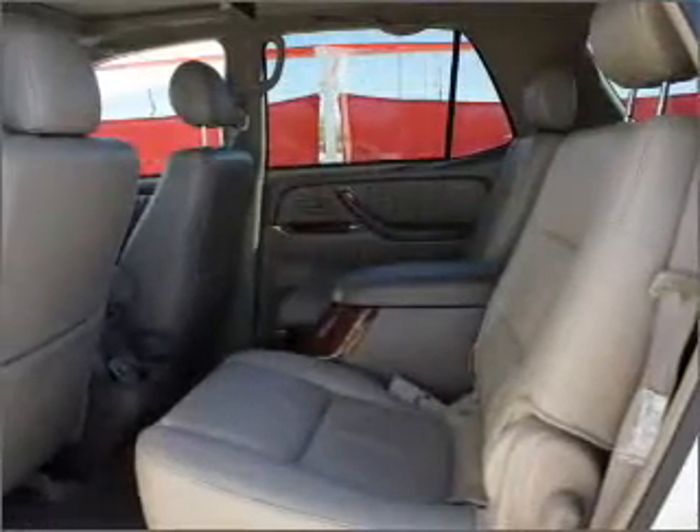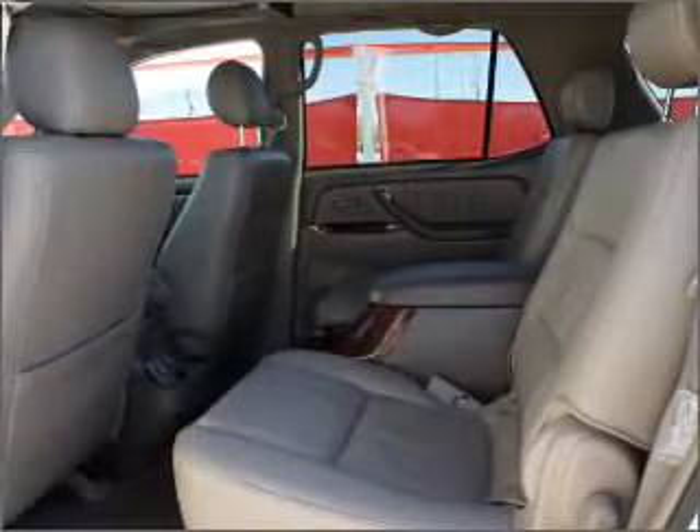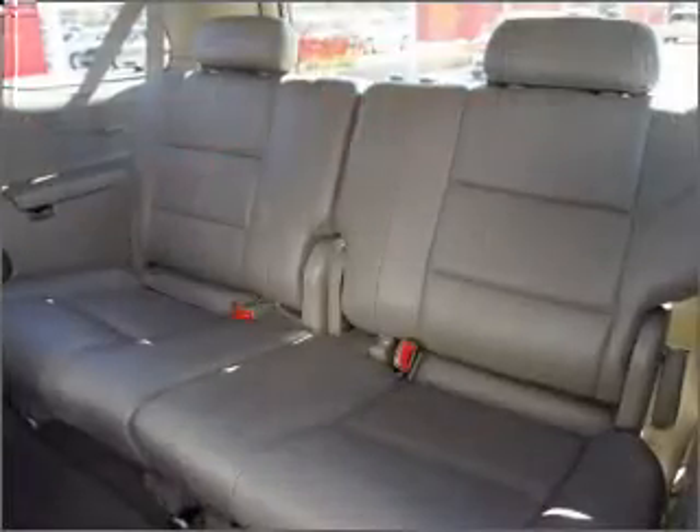The sunroof lets fresh air in, and memory settings are one of many features. Call today to schedule a test drive.